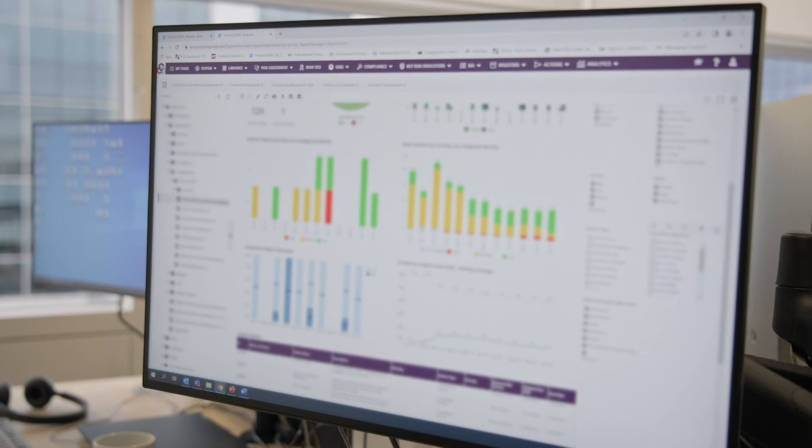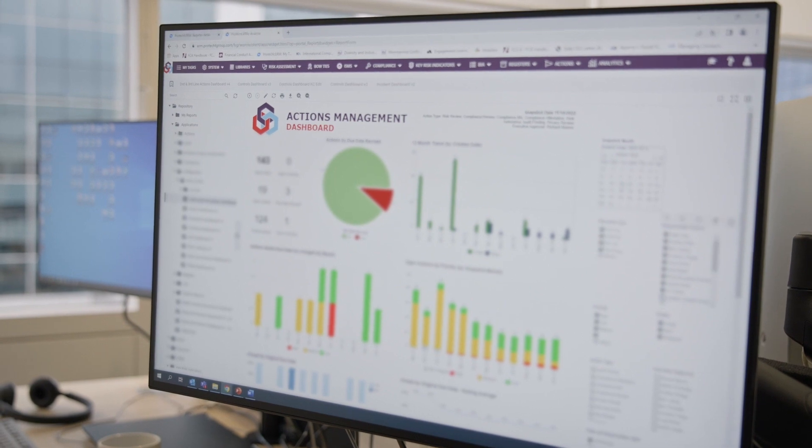Some of the tangible benefits for us are around having one version of the truth absolutely, and not being able to deviate from that, and that has helped us enormously with engagement with management and makes our reporting and processes a great deal easier.